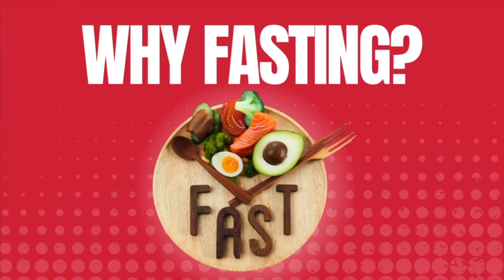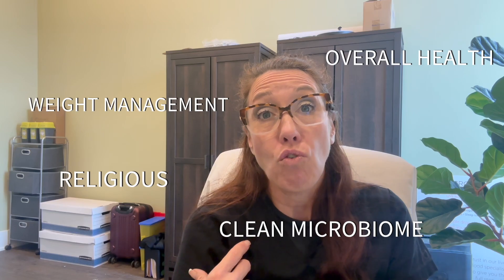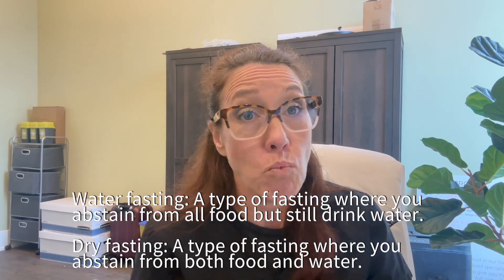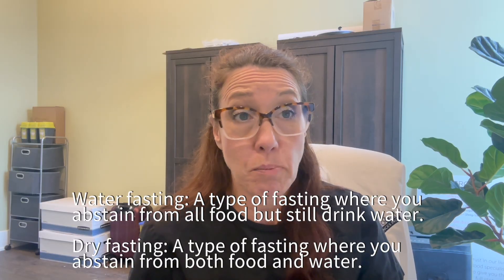One of the reasons why people fast can be numerous different things. It can be for weight management, it can be for religious reasons. It could be to help clean up the microbiome, and people can water fast or do dry fasting, both restricting food and water intake. These are the numerous ways people will fast.